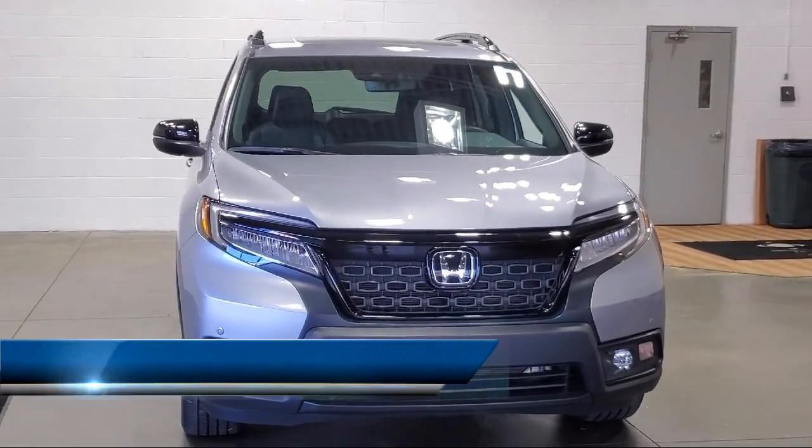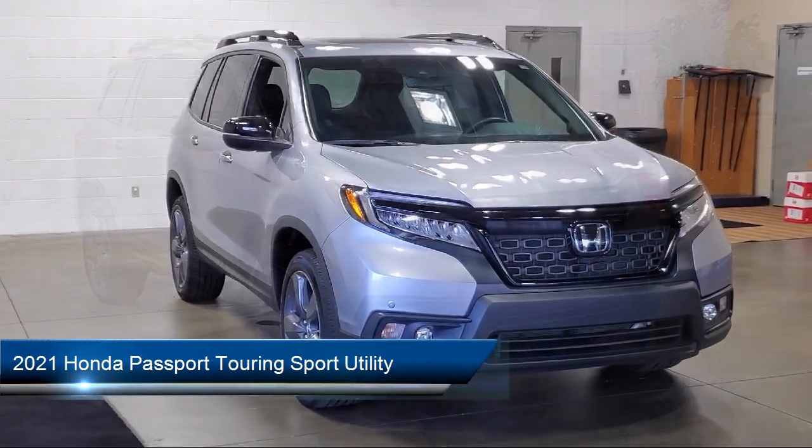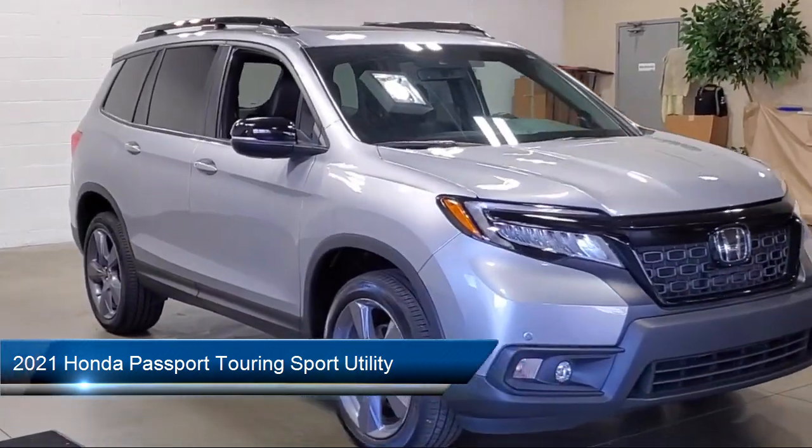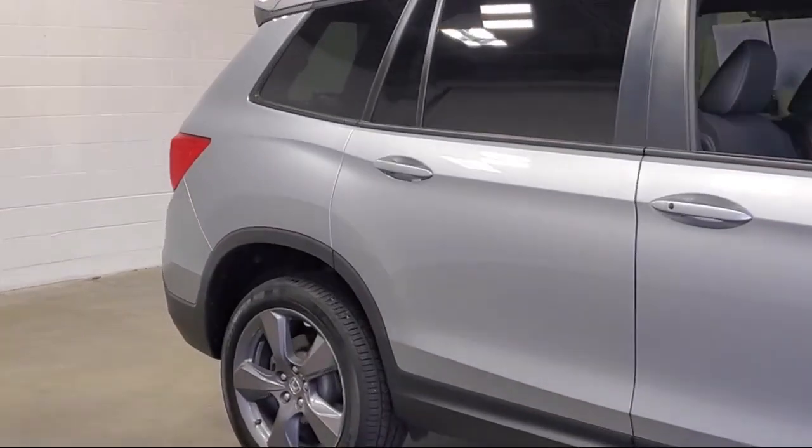It comes equipped with rear view camera, homelink, heated rear seats, Apple CarPlay and Android Auto, rear spoiler, auto high beam headlamp control, and speed sensing steering.